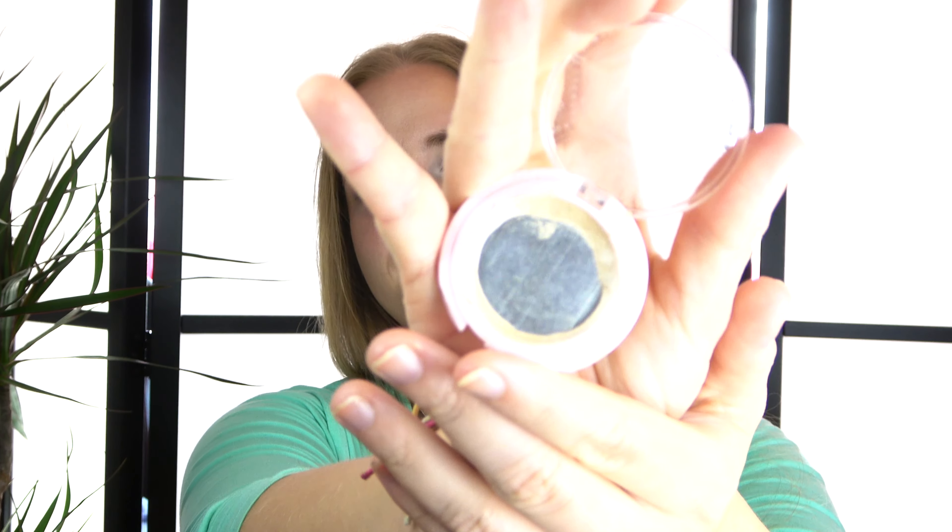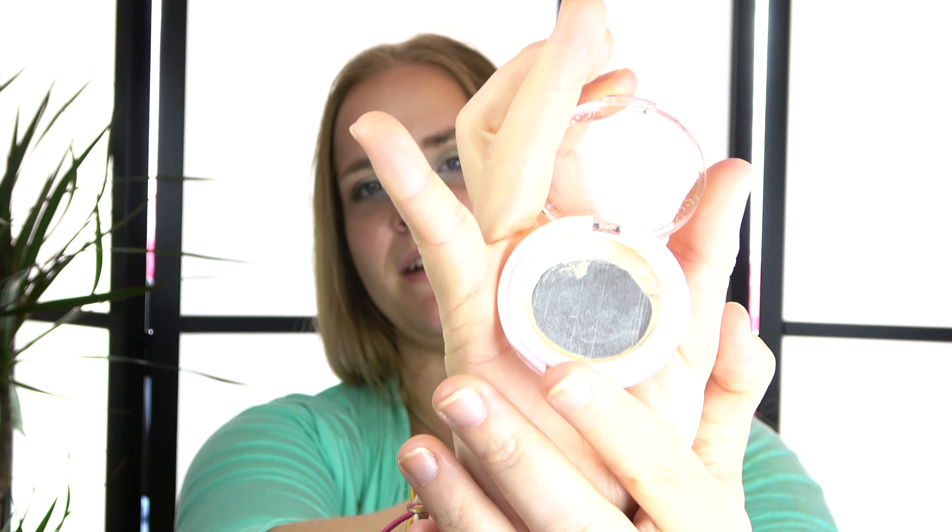Moving on to some other face products: we have a mini bronzer from Ciate London. It's broken, but as you can see it's an empty, so that is good. We also have a cream highlighter — I've never finished a cream highlighter before, only a liquid one. As you can see I do still have a little bit left, but there is so little remaining that I think I can even finish it this month.